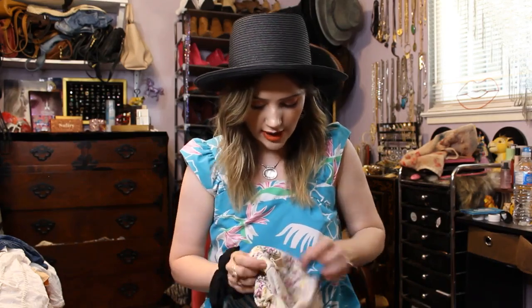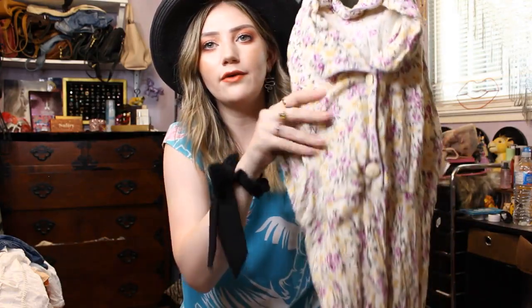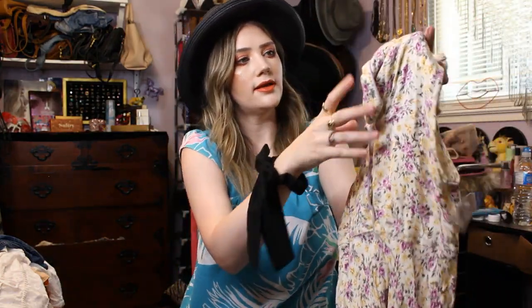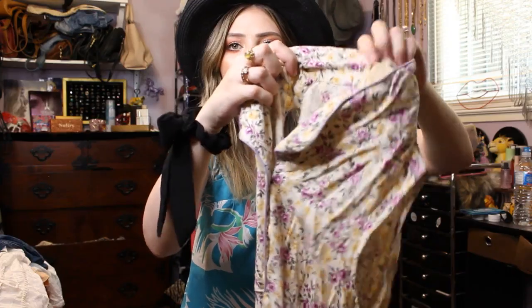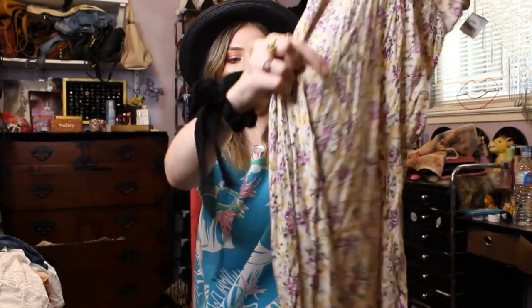Then I got this really cute vintage dress. It's like cream with purple and yellow flowers, and it's got a little collar and little buttons. And it comes in right under the bust.